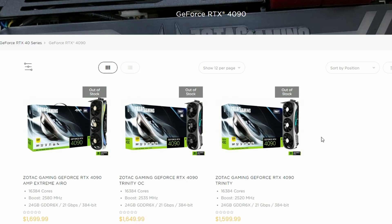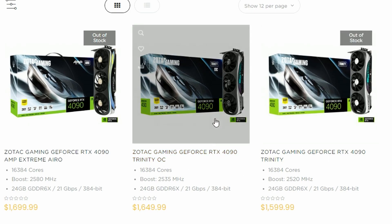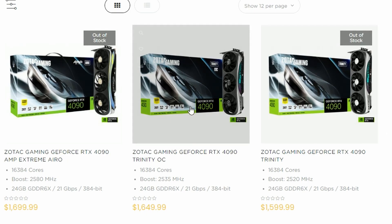Next up, Zotac has revealed pricing for their RTX 4090 models. The RTX 4090 Trinity is at MSRP, which is great. The Trinity OC costs about $50 more — that seems fair for an overclocked model, though you could buy the base Trinity and overclock it yourself. The AMP Extreme Aero will cost $1,699, so a $100 premium over MSRP for that model.